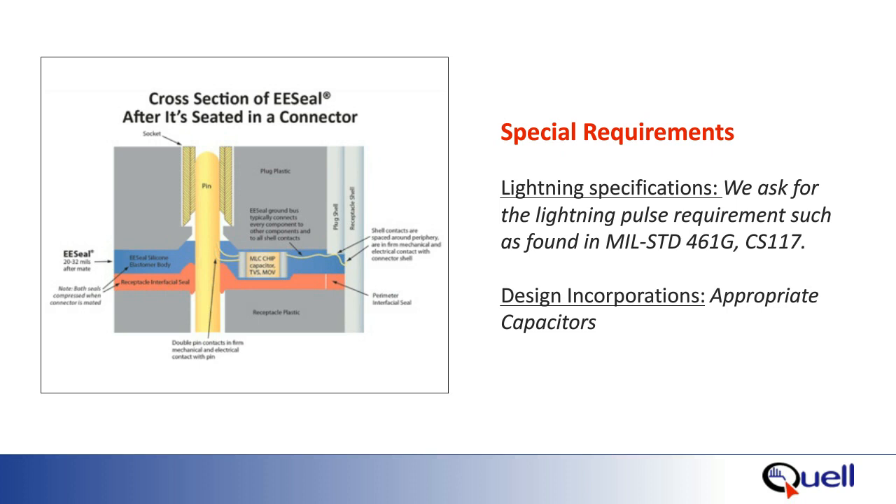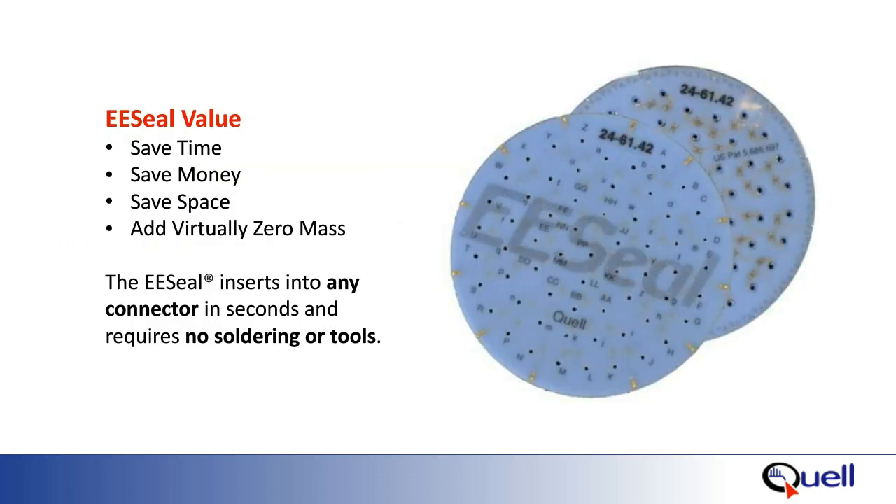The graphic here on the left is a cutaway of a 38999 connector with the blue section being the EE seal. The EE seal is a silicone rubber packaging technology where inside the silicone rubber are embedded 0402 and 0603 chip devices such as capacitors, resistors, TVSs, MOVs, and more. These devices can be placed pin to pin or pin to shell within the EE seal. EE seals save time, money, space, and weight.